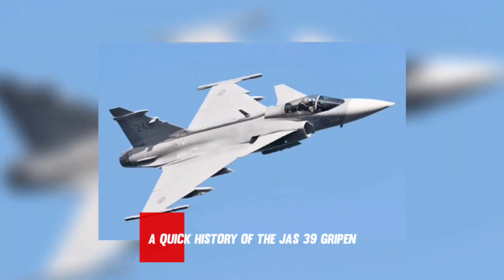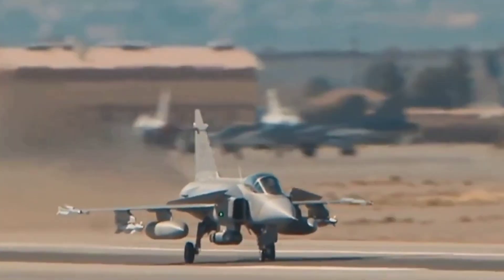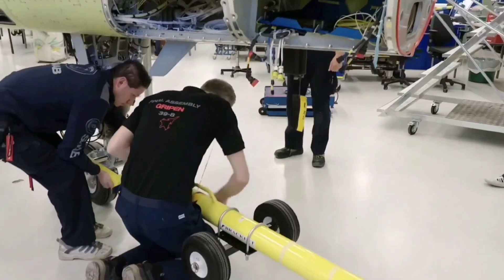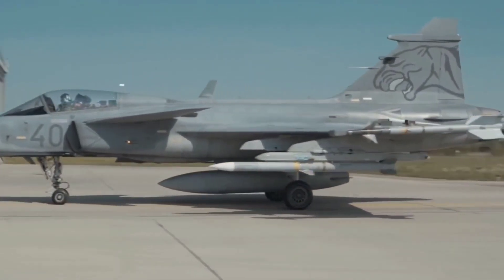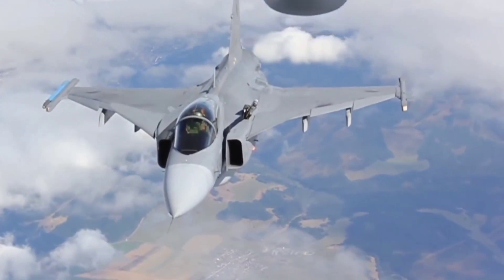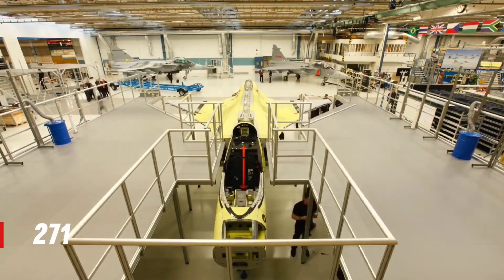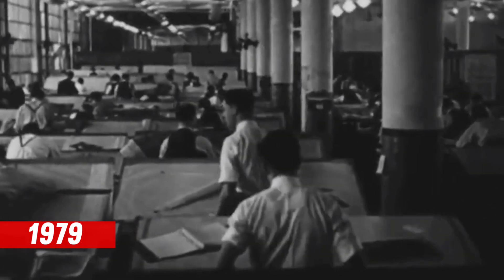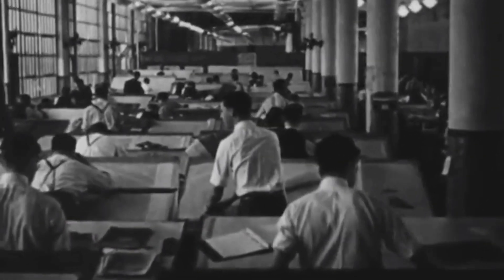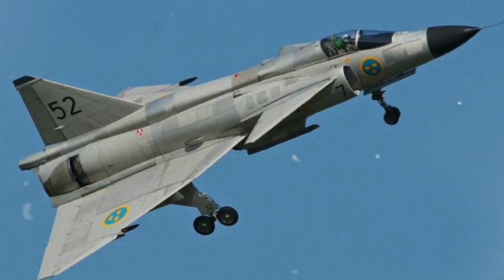A quick history of the JAS-39 Gripen: The Saab JAS-39 Gripen is a light, single-motor, multi-role fighter airplane made by the Swedish Aviation and Protection Organization, Saab AB. The Gripen has a delta wing and canard arrangement with a relaxed stability design and fly-by-wire flight controls. Later airplanes are completely NATO interoperable. In 1979, the Swedish government started advancing studies for airplanes capable of fighter, assault, and observation missions to replace the Saab 35 Draken and 37 Viggen in the Swedish Air Force.